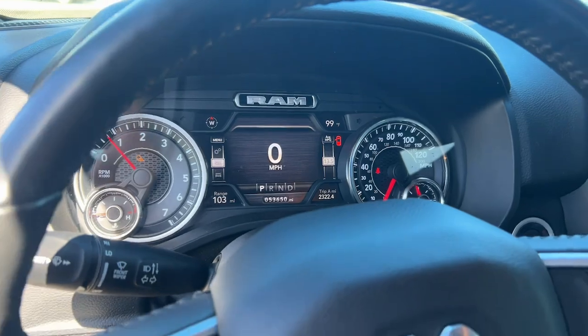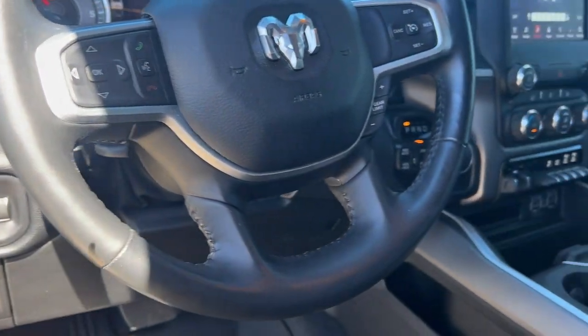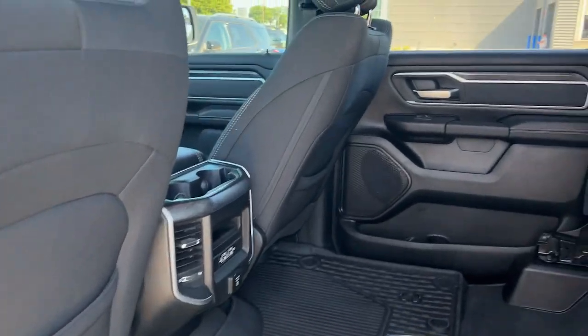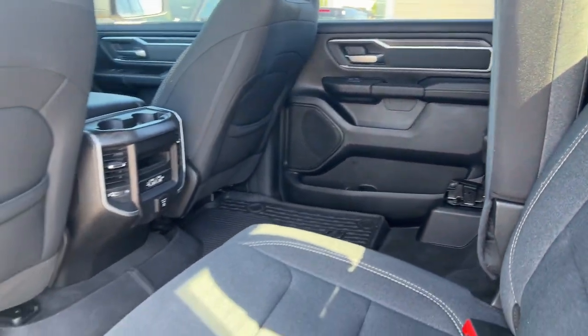These are just some of the great options this vehicle comes with: keyless entry, backup camera, remote engine start, satellite radio, and heated mirrors.